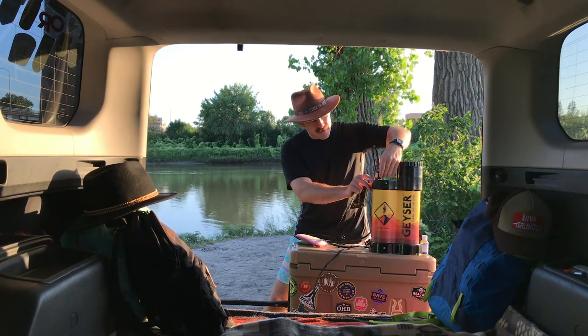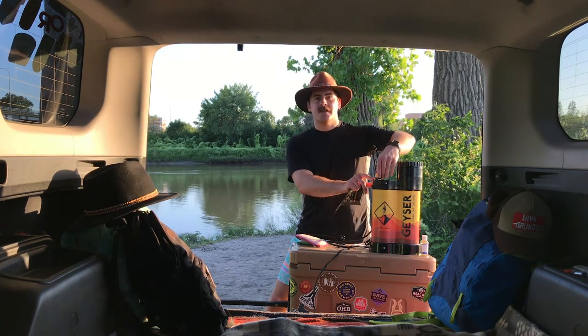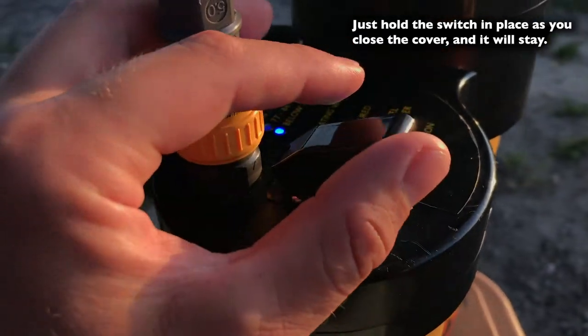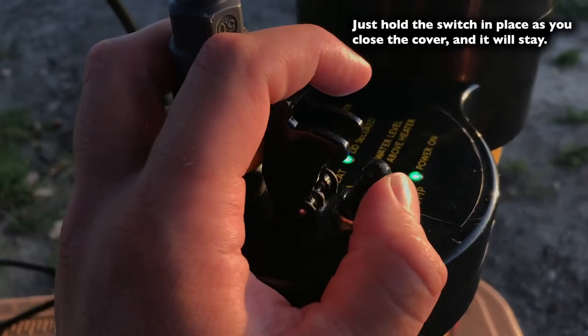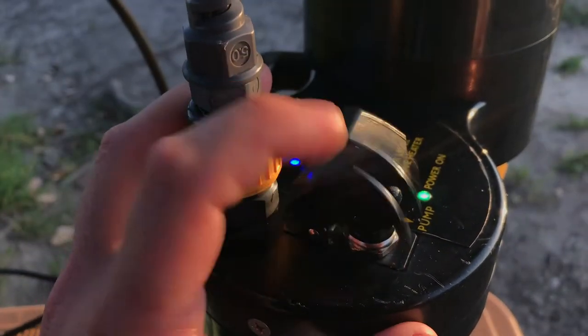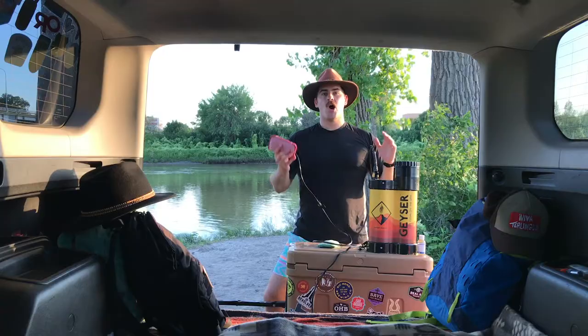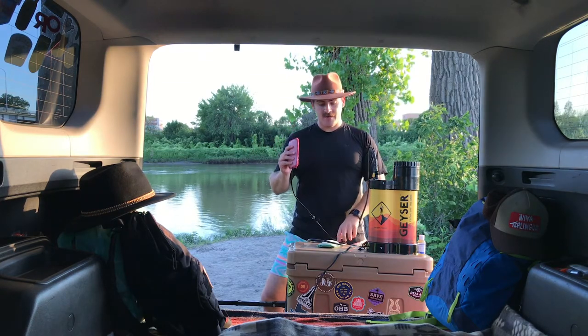One thing I did notice: this little missile cover — I think that's what it's called — when it goes down it can tend to knock the switch into the pump control. Whenever you close it, it'll kind of push it over and turn the pump on. It's a minor thing, but you just have to be a bit careful.